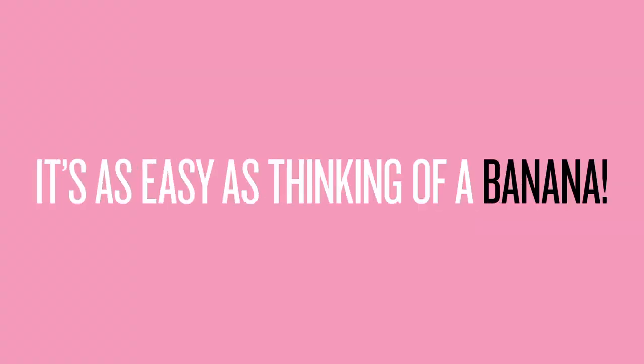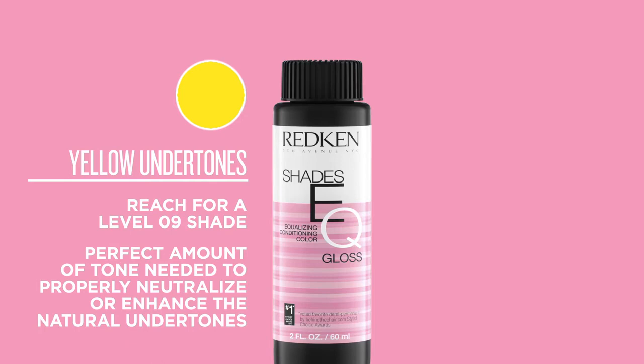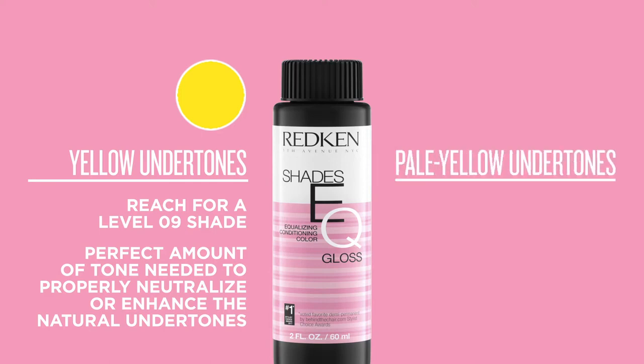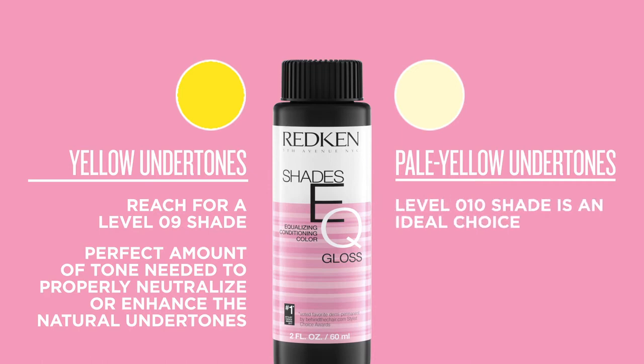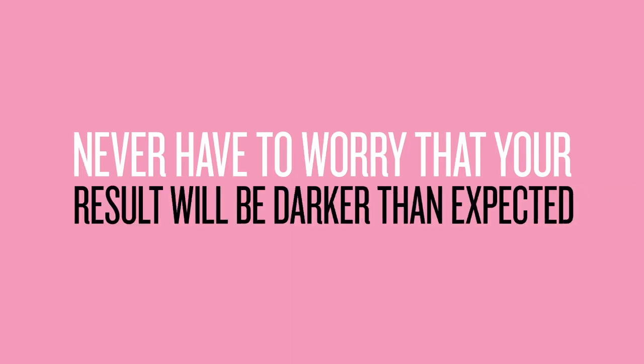It's as easy as thinking of a banana. When working with yellow undertones similar in tone to that of a banana peel, always reach for a level 9 shade. This way you know your formula will have the perfect amount of tone to properly neutralize or enhance the natural undertones at this level. If you've ever lifted to a pale yellow similar to the color inside a banana, then a level 10 shade is an ideal choice. These shades provide the specific amount of deposit needed to neutralize the soft yellow undertone found at a level 10, which means you'll never have to worry that your result will be darker than expected.